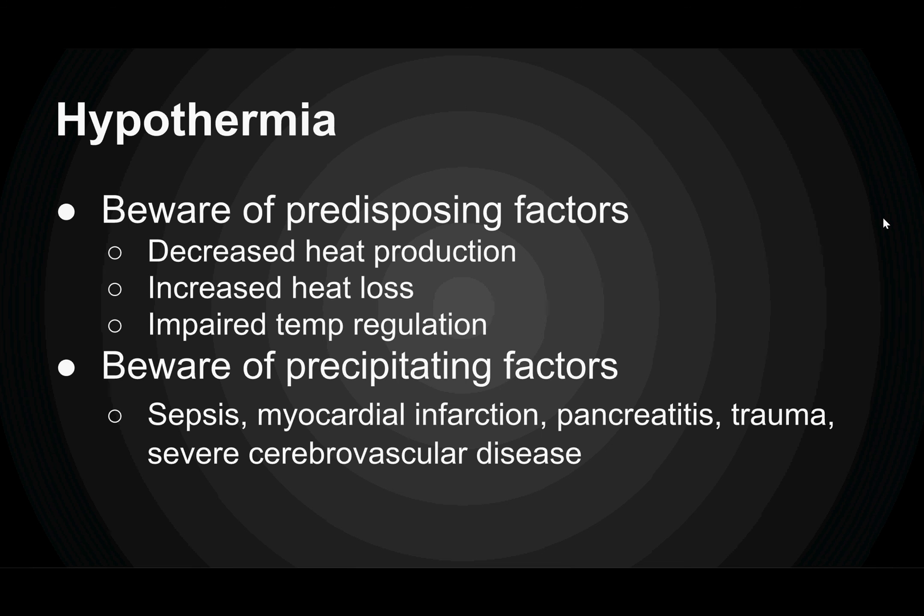For hypothermia, you have to be aware of the predisposing factors. Things that decrease heat production: hypopituitarism, myxedema, hypoglycemia. Beware of things that increase heat loss: patients with eczema, burn patients, or alcohol consumption. And things that impair temperature regulation, like basilar skull fractures, chronic subdural hematomas, Parkinson's disease, and certain medications — especially antipsychotics and antidepressants.